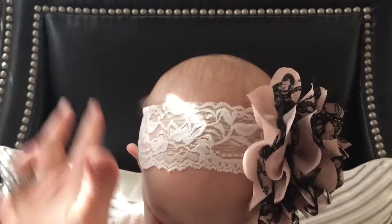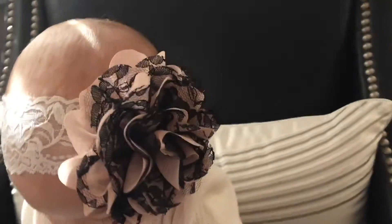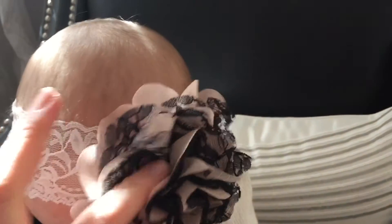She's actually got socks on today, and then she has a headband. It's a lace headband, and you actually attach the different bows to it, and her bow is like a cream color with black lace.